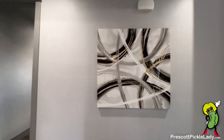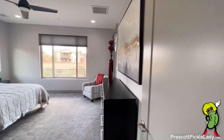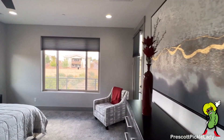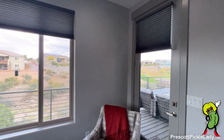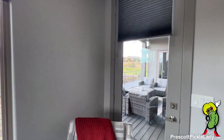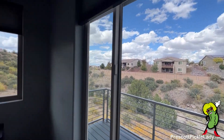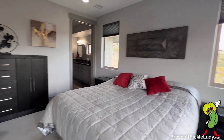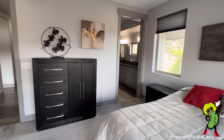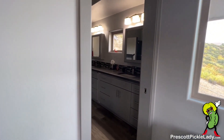Heading now to the master suite. Here's the master bedroom, which gives out on the deck — we'll see the deck in a bit. Sneak peek at some of the views.